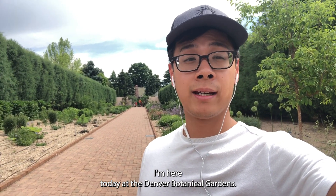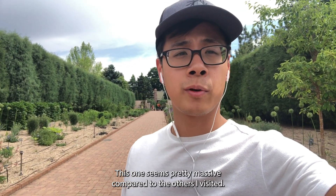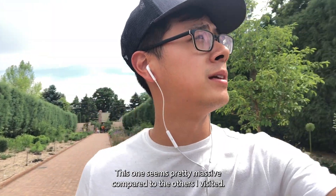I'm here today at the Denver Botanical Gardens. This one seems pretty massive compared to the others I've visited. Hi, I'm Will.